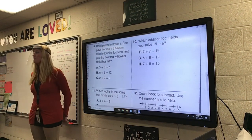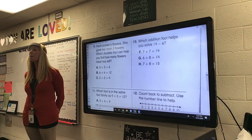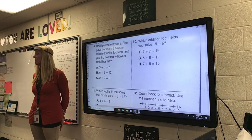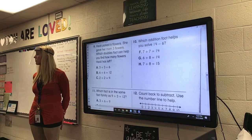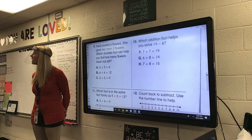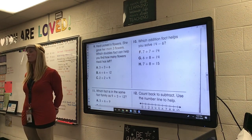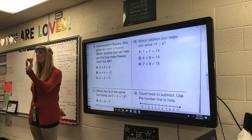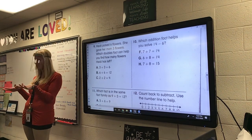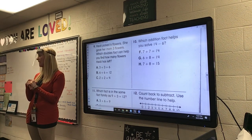Okay, number 9. Mrs. Murphy is going to read this problem. Kinsley, did you have a question? I'll be there in just a minute. Right now we're in the middle of the test. If you need a little bit of help at the end of the test, I can help you. Or I'll have Mrs. Stewart help you when she comes in at stand time today.